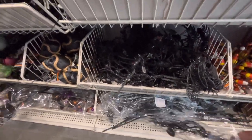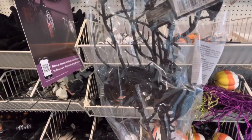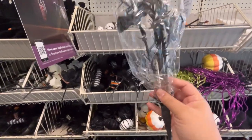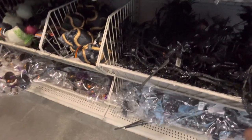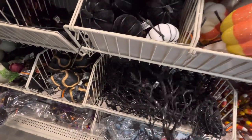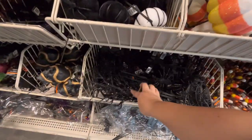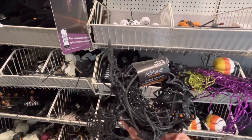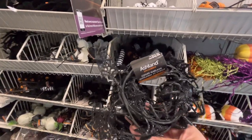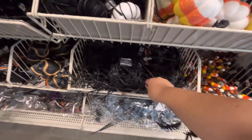Down here they have a big branch with bats for $8.99. This other branch is $3.99 and better quality. Then there's a spider web and spider garden for $15 - really nice with glitter. And another pick with spiders.